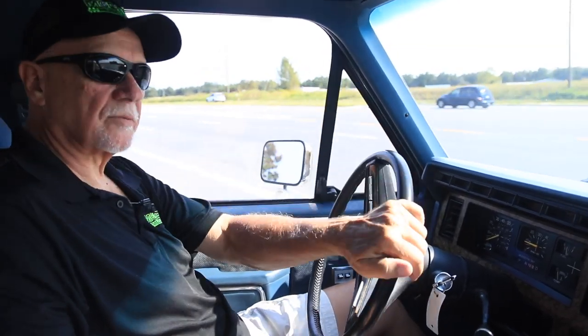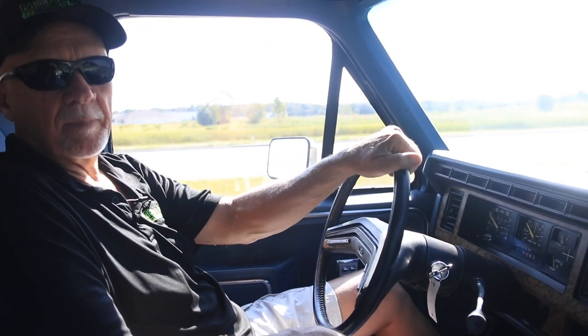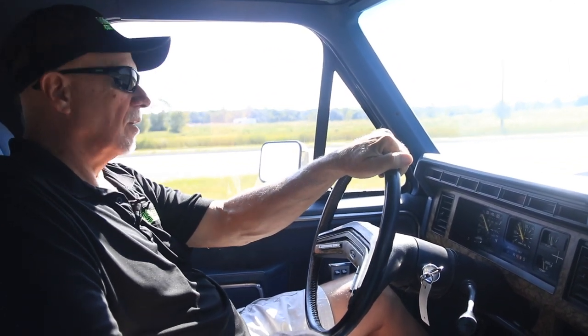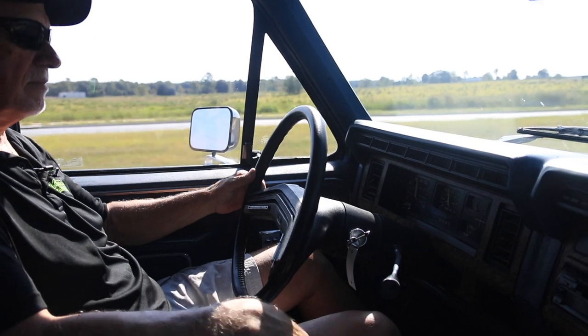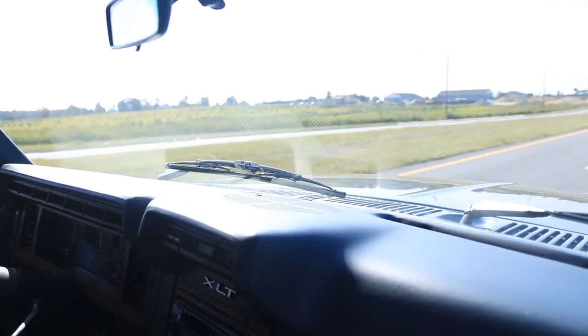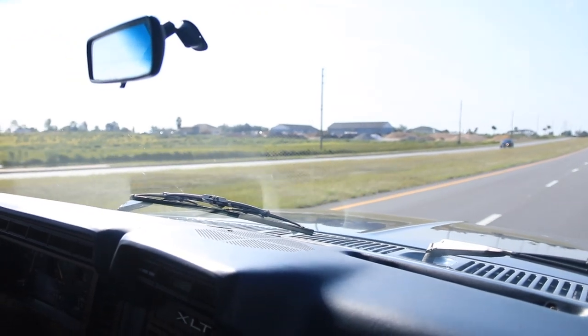Steering in this truck is really nice and tight. We've either replaced the steering box or it doesn't have very many miles on it, because it feels really, really nice. There's no slop in it or anything. Going down the highway, smooth as silk. Let go of the steering wheel — we're not going left, we're not going right. Runs real nice and smooth. This is a fun truck to drive. It gets a lot of attention — everywhere I pull in, people give me a thumbs up.